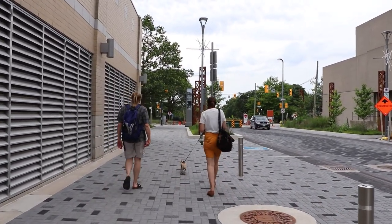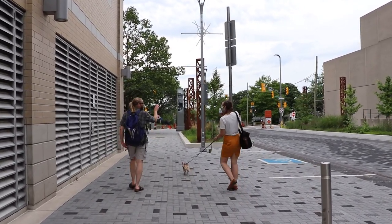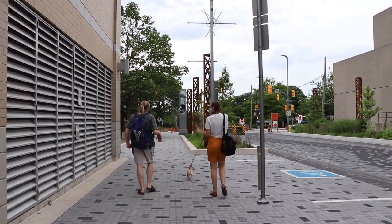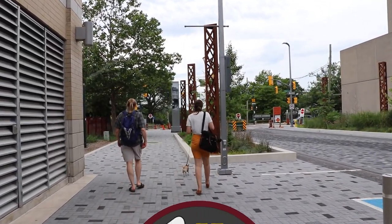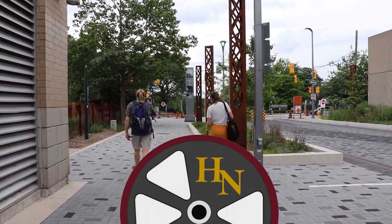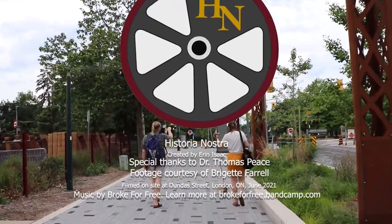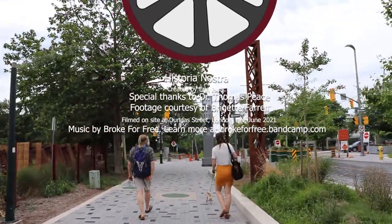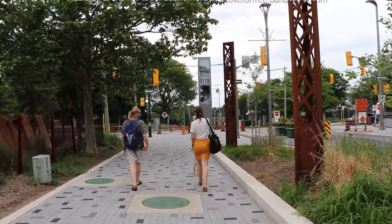For more resources about Dundas Street, renaming practices, or the Hidden Histories Project, check out the links in the description. Historia Nostra is created and written by Erin Isaac. Very special thanks to Dr. Thomas Peace for contributing to today's video, and to Bridget Farrell for doing the filming. Our theme music is by Bread for Free — you can learn more at breadforfree.bandcamp.com.